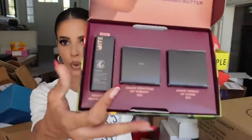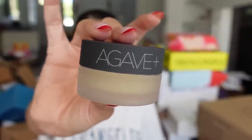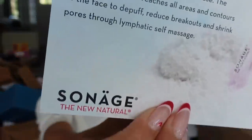Bite Beauty sent the Agave Lip Butter Bomb — they have amazing lip products and cute packaging. They're super famous for these. We got the bomb and also the scrub, which I've used before — it's really really good. Thank you guys.